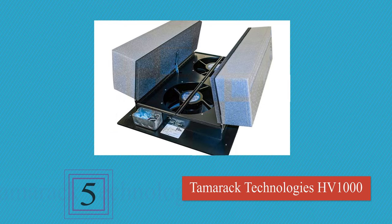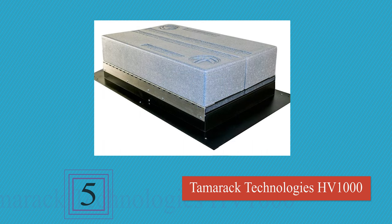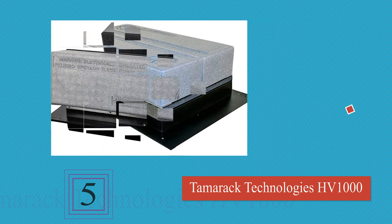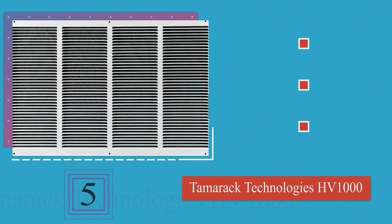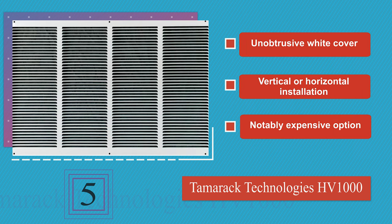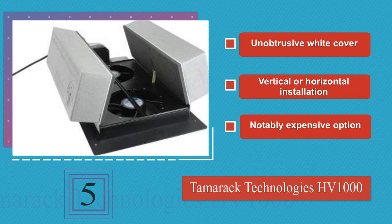Halfway up our list at number 5. The robust Tamarac Technologies HV1000 is very effective in locations where there are drastic temperature changes from day to night. The integrated insulation keeps your house energy efficient even when it's not in use, and it fits well between 16 or 24-inch joists. It comes with an unobtrusive white cover and can be installed vertically or horizontally. But it is a notably expensive option.